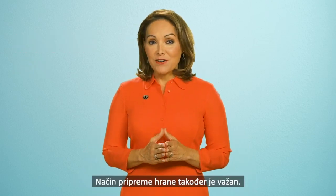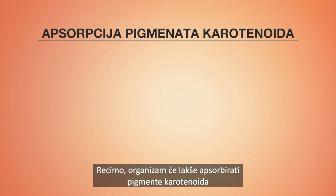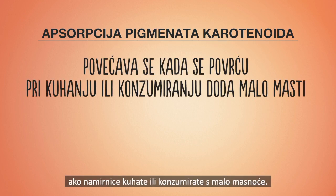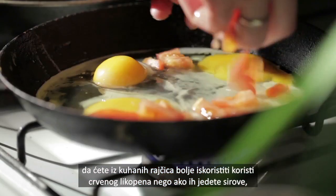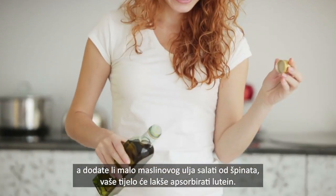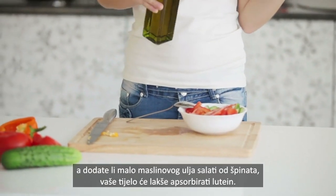How you prepare your foods matters too. Your body is better able to absorb carotenoid pigments when foods are cooked or eaten with small amounts of fat. To put that into context, your body will gain more of the benefits of the red lycopene from cooked tomatoes than from raw ones, and adding a little olive oil dressing will help your body absorb the lutein in your spinach salad.